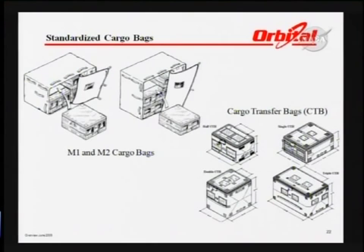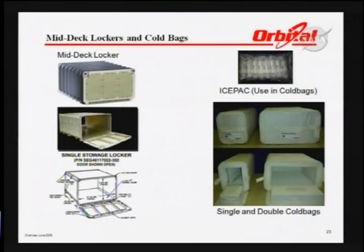There are standardized bags that we'll be carrying for reference. We can carry both powered stowage lockers to a certain extent, as well as ice pack lockers that can be late-loaded for scientific specimens.